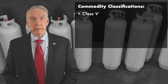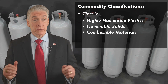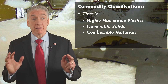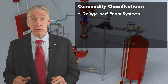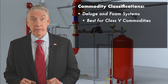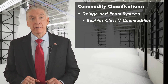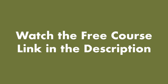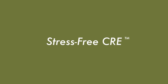If you're storing very combustible or hazardous materials such as fuels — or even fighter airplanes — that's a Class 5 system, and you're going to need a deluge or foam system. They're very effective for this highest level of commodity classification. Get free access to the full online course by clicking the link in the description to begin your journey to stress-free CRE. Thanks for watching.